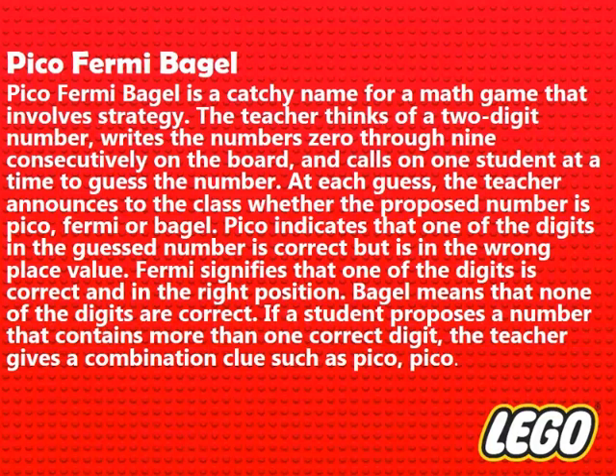Pico-Fermi Bagel is a catchy name for a math game that involves strategy. The teacher thinks of a two-digit number, writes the numbers 0 through 9 consecutively on the board, and calls on one student at a time to guess the number. The teacher announces whether the proposed number is Pico, Fermi, or Bagel. Pico indicates that one of the digits in the guessed number is correct but in the wrong place value. Fermi signifies that one of the digits is correct and in the right position. Bagel means that none of the digits are correct.